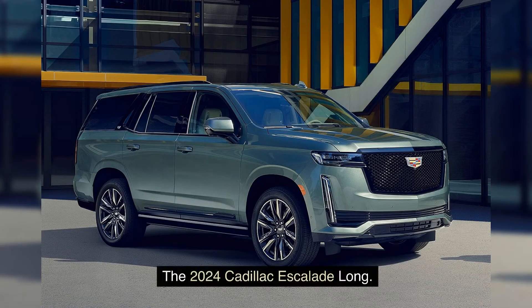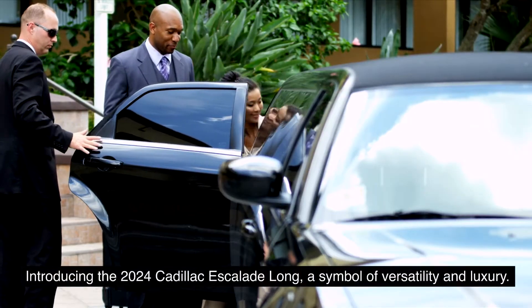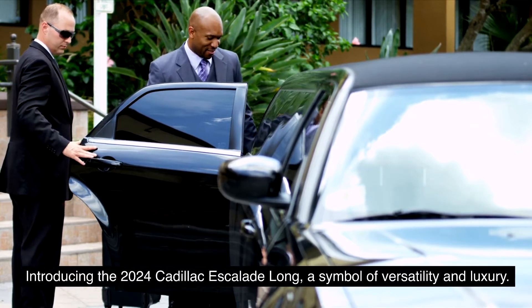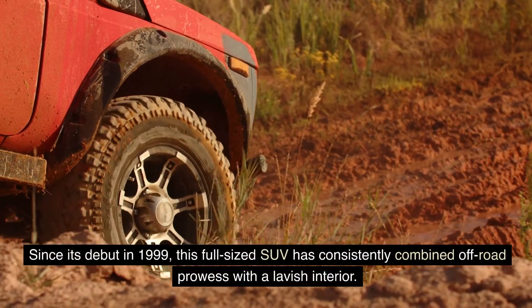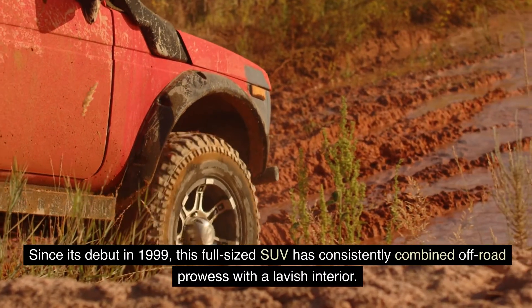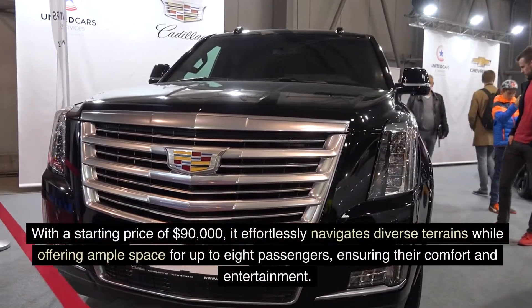The 2024 Cadillac Escalade Long, a symbol of versatility and luxury. Since its debut in 1999, this full-sized SUV has consistently combined off-road prowess with a lavish interior.